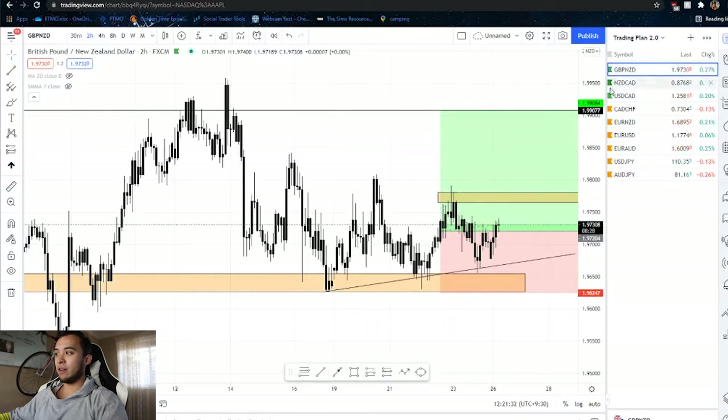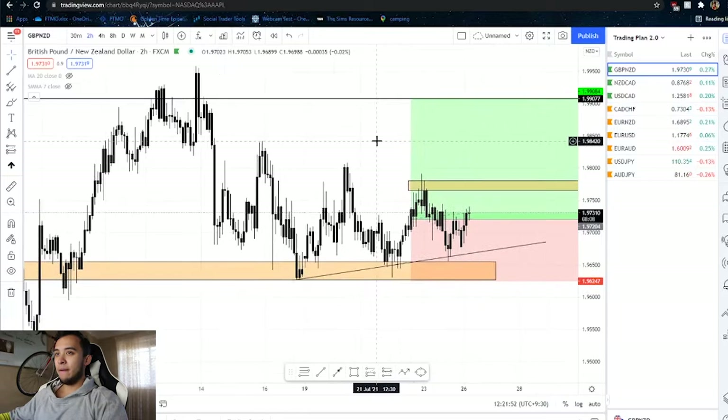On my TradingView I have trades colored in two different colors — green and orange. When I have green it means I'm in the trade going long. If you see a red tag it means I'm in the trade going short. If you see orange it means I'm waiting on a setup. This will become a bit more clear as we go on.